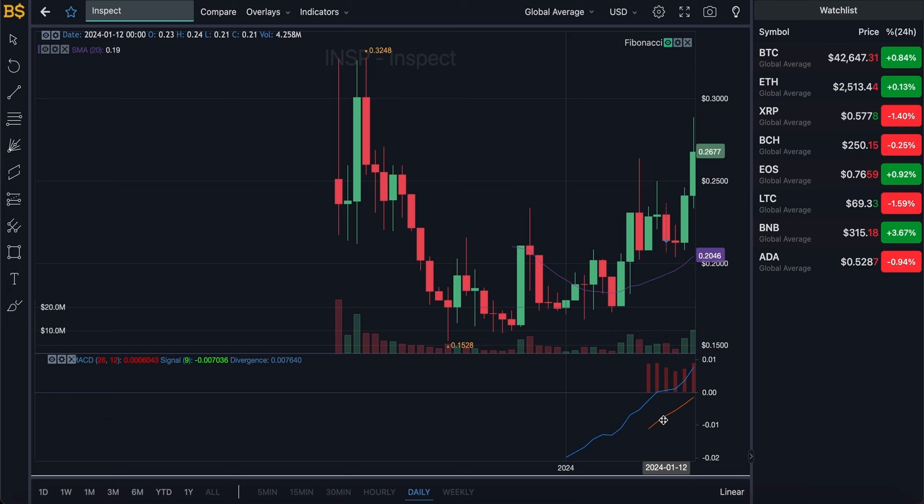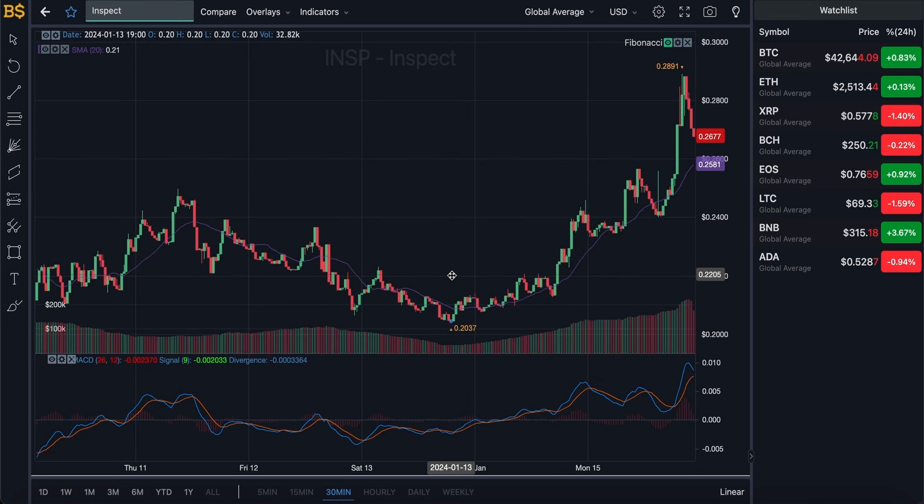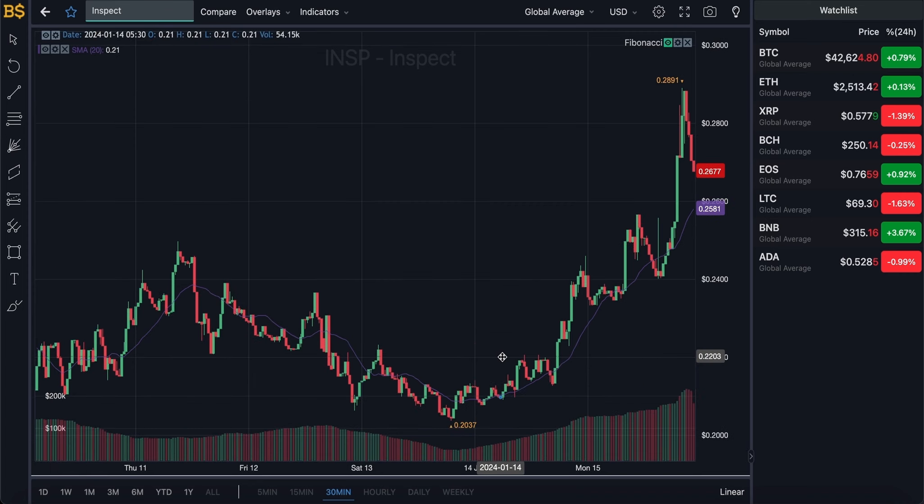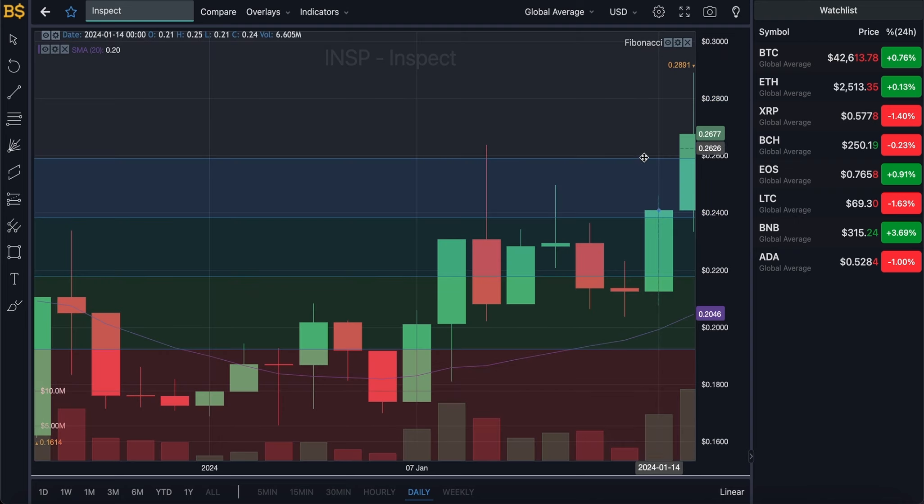If you want regular updates on Inspect, let me know in the comments below and I'll be happy to do that. We're going to have to stick to the short-term prediction for now. Let me know how high you're expecting this crypto to go in 2024 — can it hit the dollar mark, and if so, what month? Comment below, as I'm very intrigued to see how many of you are bullish versus bearish. Also let me know if you've already invested in this crypto.